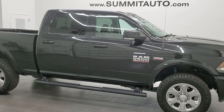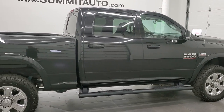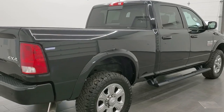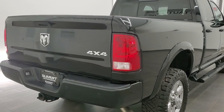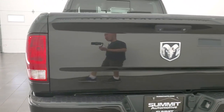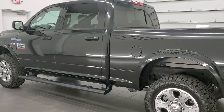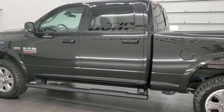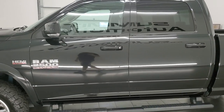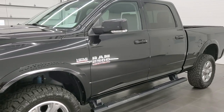This 2018 Ram 2500 Crew Cab Short Box is stock number 12045Z. We are here at Summit Automotive in Fond du Lac, Wisconsin, your new and used heavy duty truck and Ram headquarters. This truck has the 6.4 liter V8 Hemi engine. It has been fully safetyed and inspected by our service shop, has a fresh oil and filter change. All the fluids have been checked and topped off, and this truck is 100% ready to go.